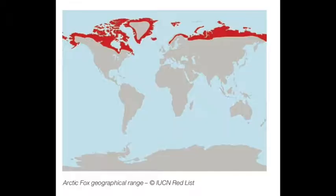Now these guys out in the wild actually live all across the world, as long as it's on land and it's north of the Arctic Circle. So they can be found in places like Canada, Alaska, Norway, Sweden, Finland, and all across Russia.